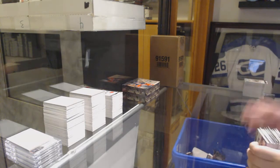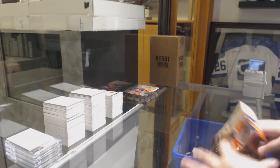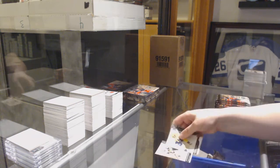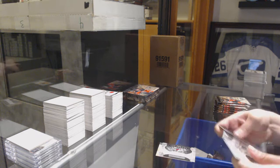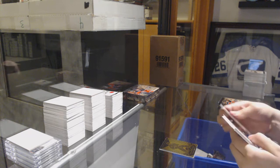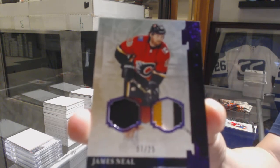Two boxes left in this case, guys. Let's get that hit select going. If we can get it done before I finish these two boxes and that Premier case, there will be an Artifacts box giveaway in that break. So who's going to get the ball rolling? Number to 2699, Jonathan Marchessault for the Vegas Golden Knights. Rookie redemption, Arizona Coyotes. We've got an Aurum, Dylan Larkin. Number to 2599, Mike Leut. We've got a Purple Dual Patch, number to 225, James Neal.